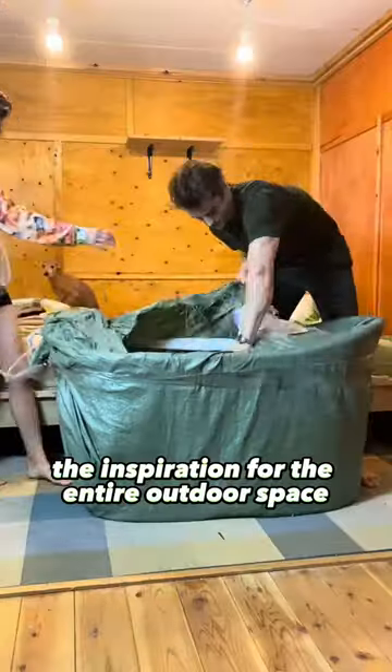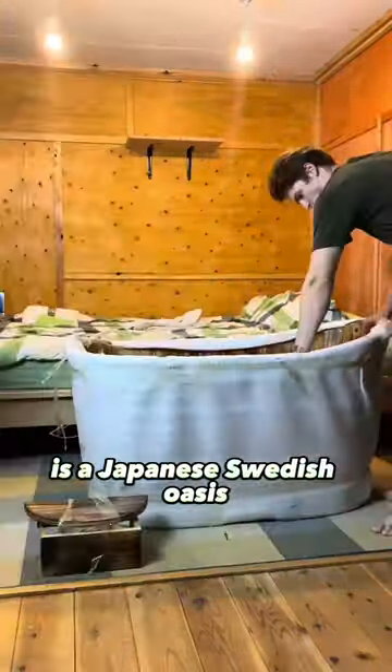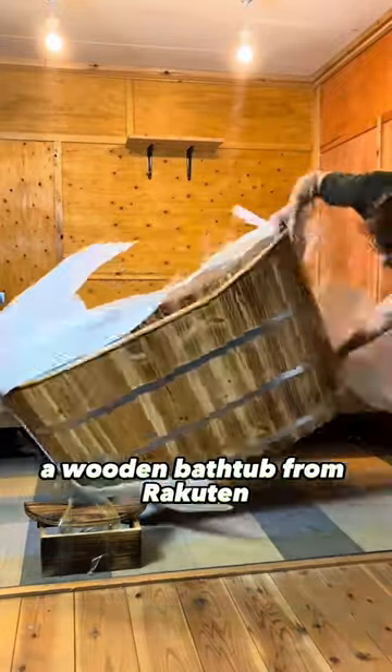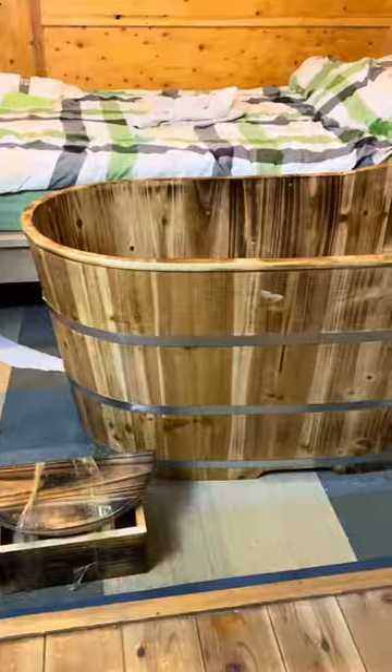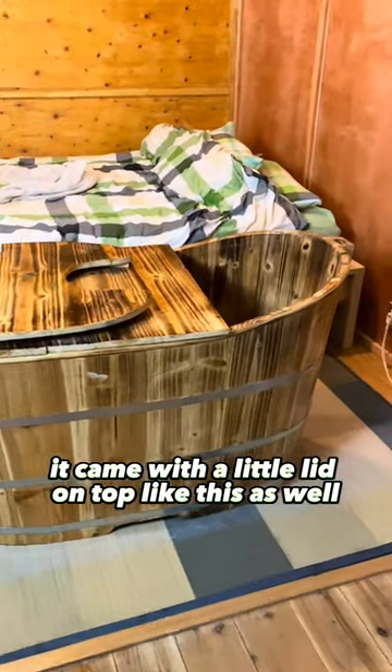The inspiration for the entire outdoor space is a Japanese-Swedish oasis, so I ordered a 500-litre rotembro — a wooden bathtub — from Rakuten, to go with the shower and the recycled beam. Isn't this beautiful? It came with a little lid on top as well.